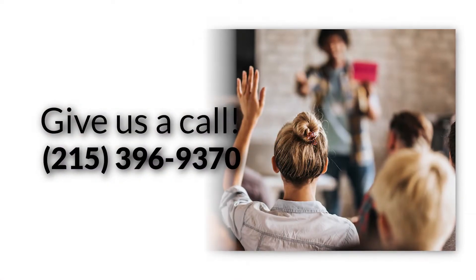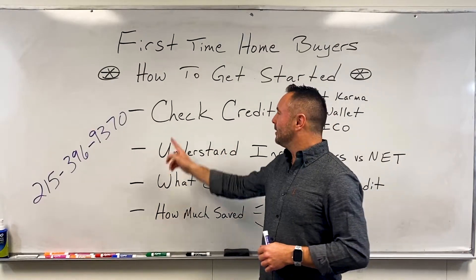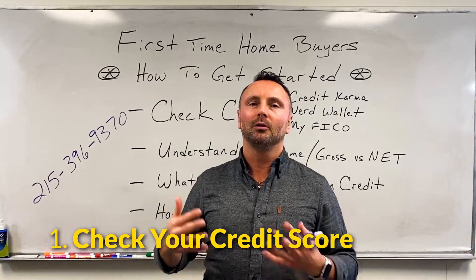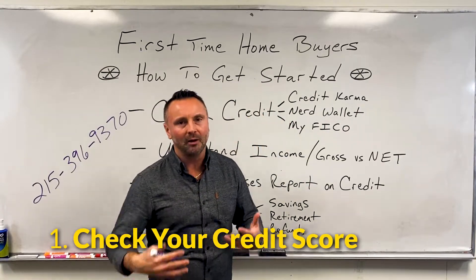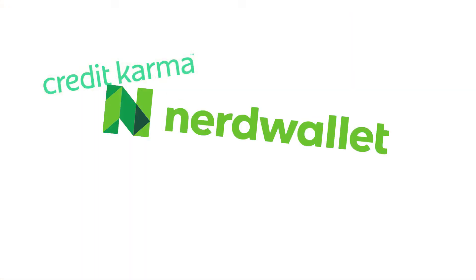Here's what we're going to cover. If you want to buy a house and you want to know what to do, there are four things you really need to look at. The first is you've got to check your credit. You have to understand what your credit score looks like and what your credit profile consists of. Go to Credit Karma, Nerd Wallet, or myfico.com and see what your credit score looks like.